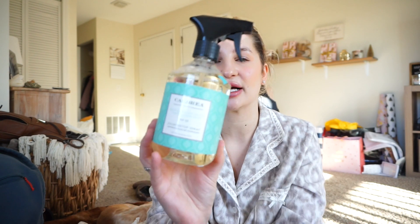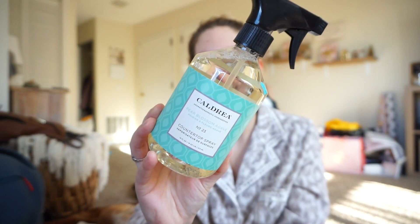I also got the Pear Blossom Agave - this is a countertop spray. Again, really pretty packaging. This one smells a lot better, it smells like pears, but it also smells like women's fragrance so I'm hoping it won't be too powerful. I've heard really good things about these products but this seems like it's going to be really strong. I will let you guys know how I like it. They were kind of pricey - I think they were like $10 each.